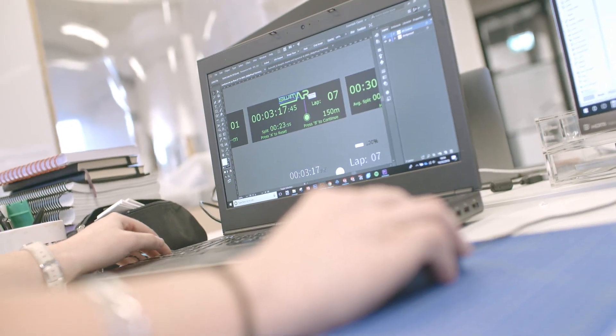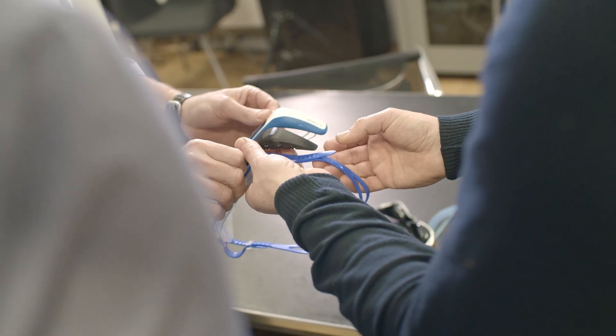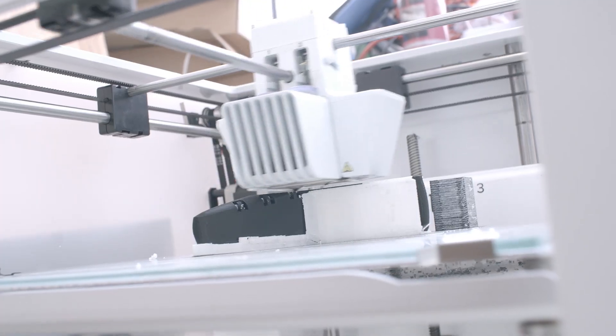We've worked with athletes and coaches to shape the content and form of SWIMR, and now we are ready to share it with the world. It's the piece of technology that's been missing from swim training. I'll let our testers tell you why this is a game-changer for swimming.